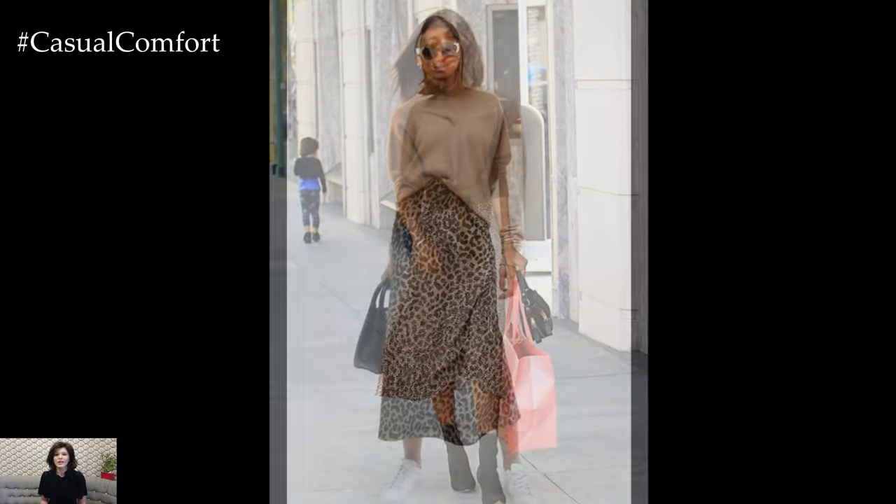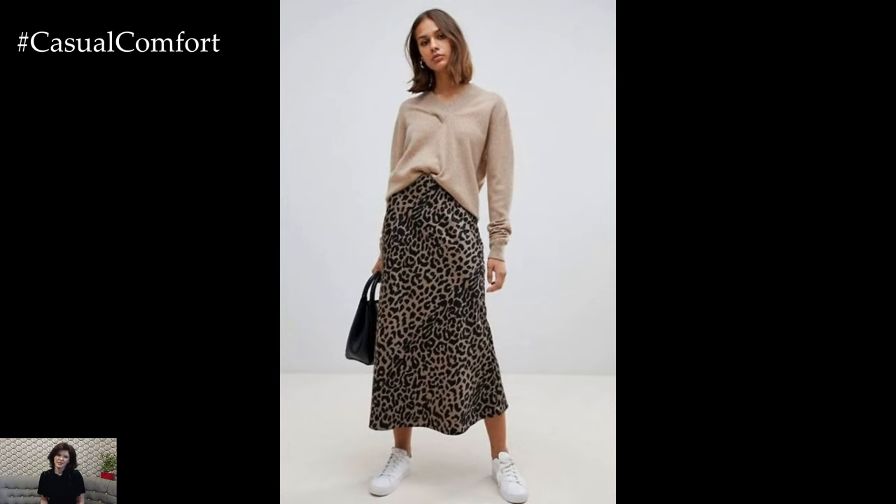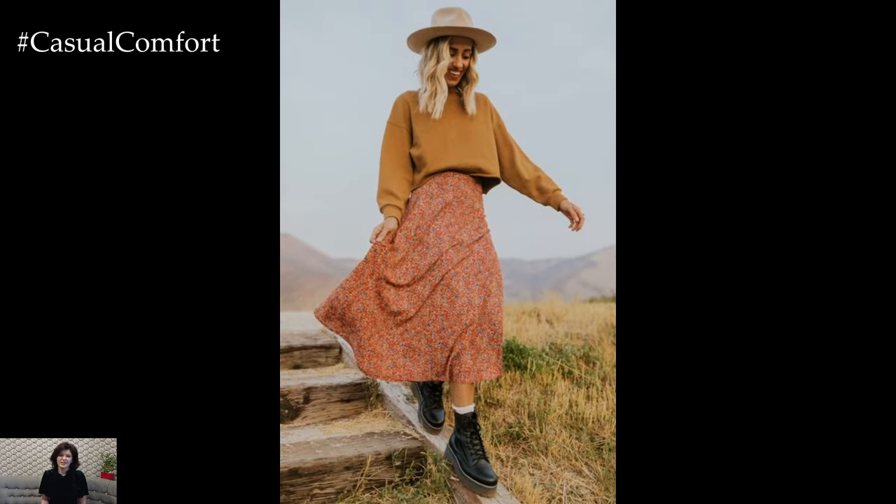The cardigan and midi skirt duo is not just a passing trend — it's a timeless combination that offers endless possibilities. It's a practical choice for the cooler months, allowing you to layer and stay warm while still looking fashionable.